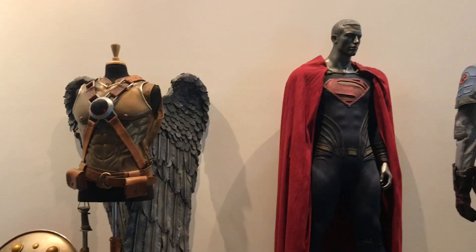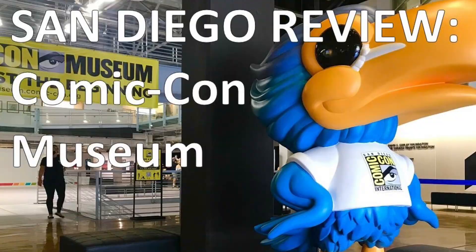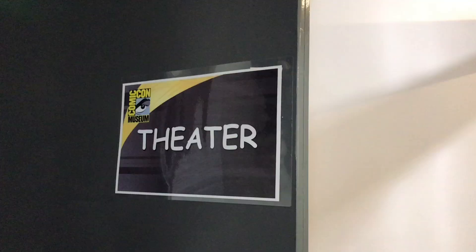To learn more about some of these costumes and other exhibits at the Comic-Con Museum, search for and watch the San Diego Review on the Comic-Con Museum after this one. The theater downstairs shows a Looney Tunes clip with animation in its intended format as a motion picture.